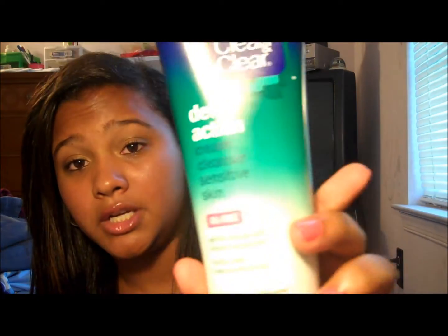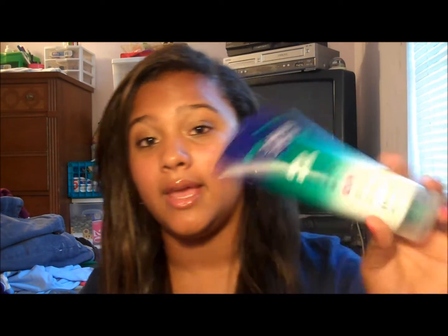So I got a cleanser. And this is the Clean and Clear Deep Action Cream Cleanser for Sensitive Skin. I love this. I've repurchased this about — I have to say more than four times. But I try, because your skin gets like immune, basically, to products if you use them for too long. So I tried to switch out, and I came back to this.